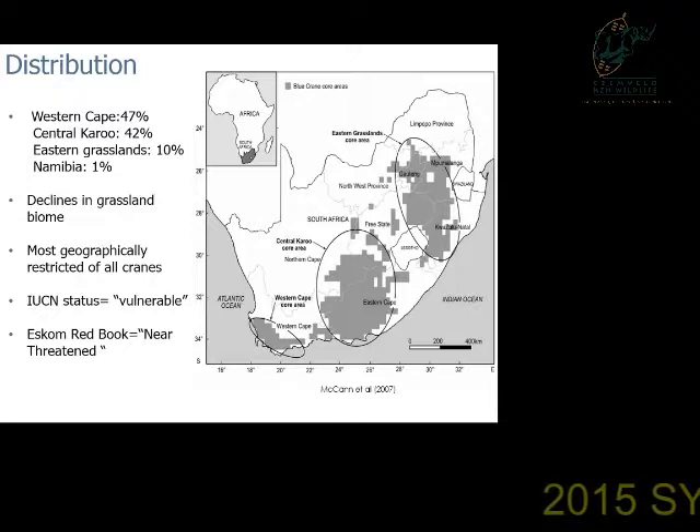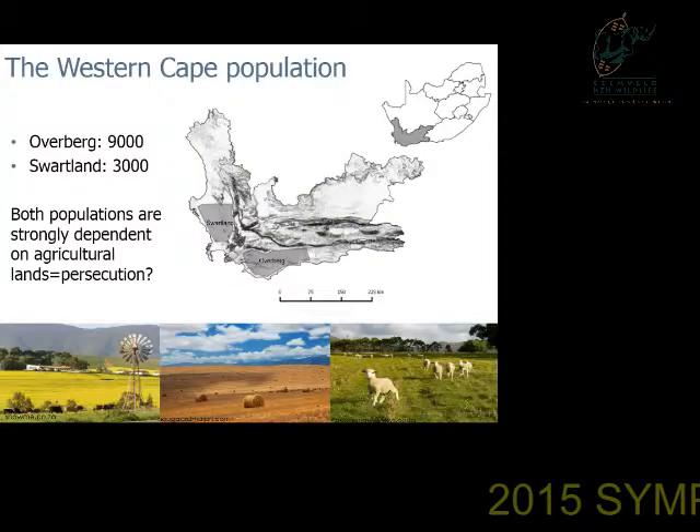Although it is traditionally a grassland species, there have been massive declines in the last 50 years in the grassland biome due to habitat conversion and persecution. It's also the most geographically restricted of all cranes, and so it is ranked by the IUCN as vulnerable, and the ESKOM Redbook as near-threatened. The Western Cape population is the largest and also one of the most stable populations, making it very important for the viability of the species.